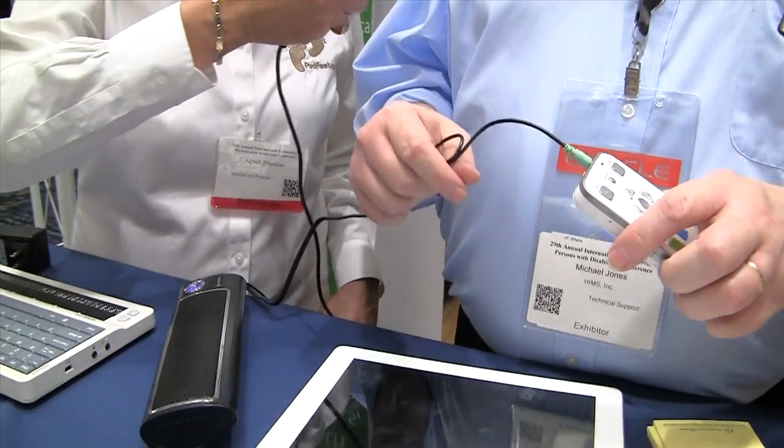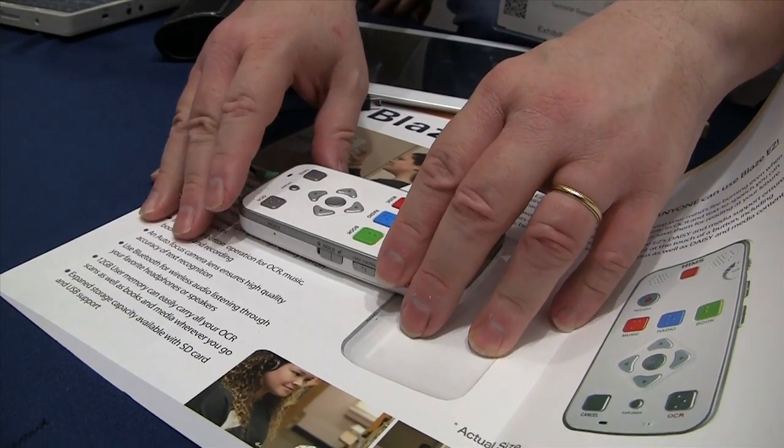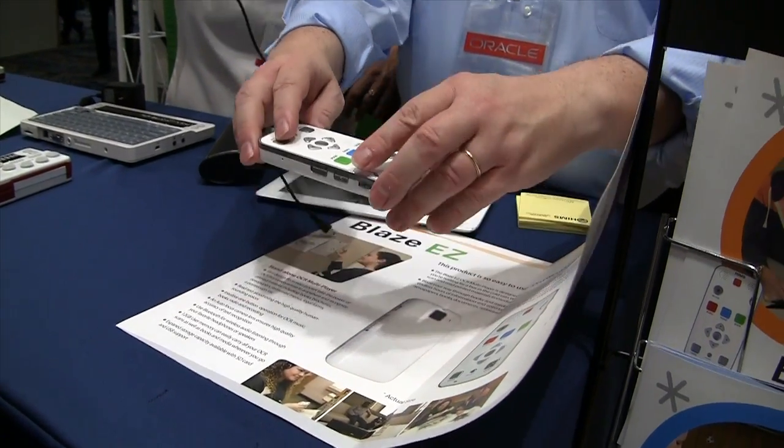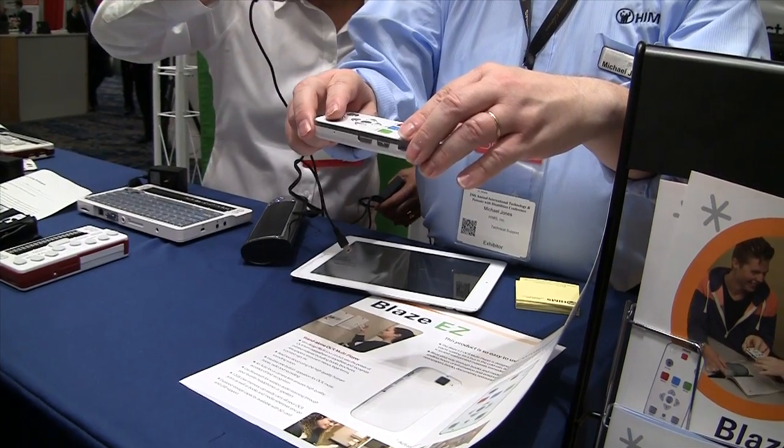To use OCR, you press the OCR button and the device says 'take a picture' in its voice. You put it about halfway on the page to line up where you are, then pick it up about a foot above the page and press the OCR button again. It takes the picture and then processes the image to turn it into readable text. Tell me when you hear it start, because there's a lot of noise in the room.